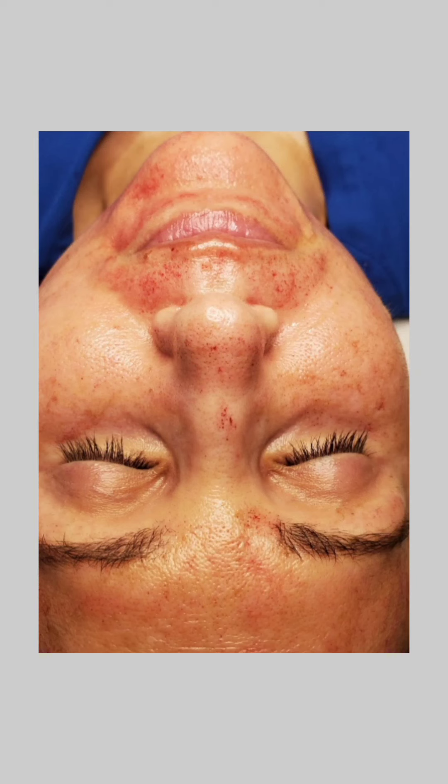As long as you're getting pinpoint bleeding, that is what we're looking for. Because that means we've hit the dermis, which is going to boost your collagen, therefore strengthen your elastin, which is what keeps your skin bouncing back. That's what keeps your skin tight and not sagging and not getting fine lines and wrinkles.